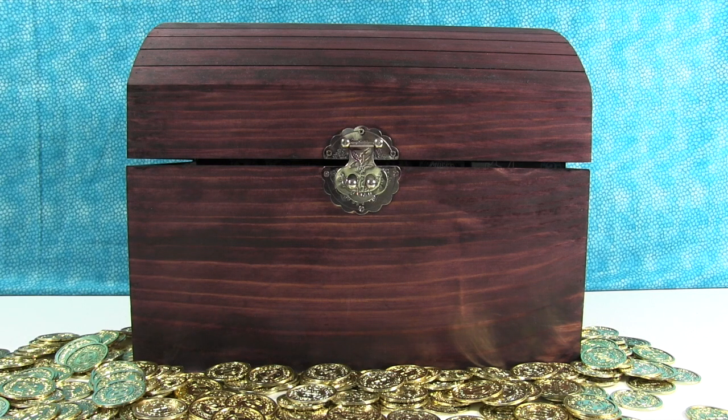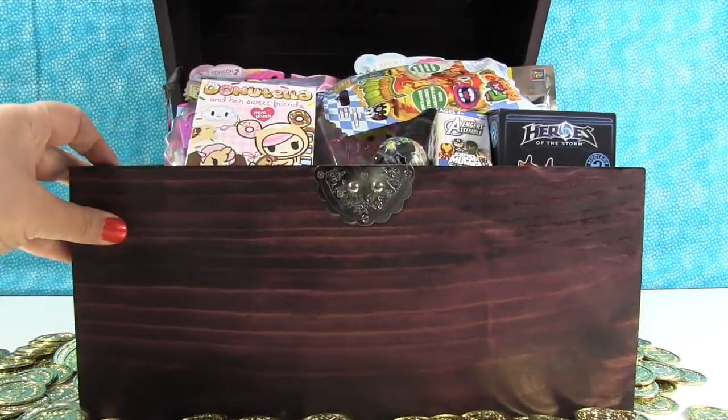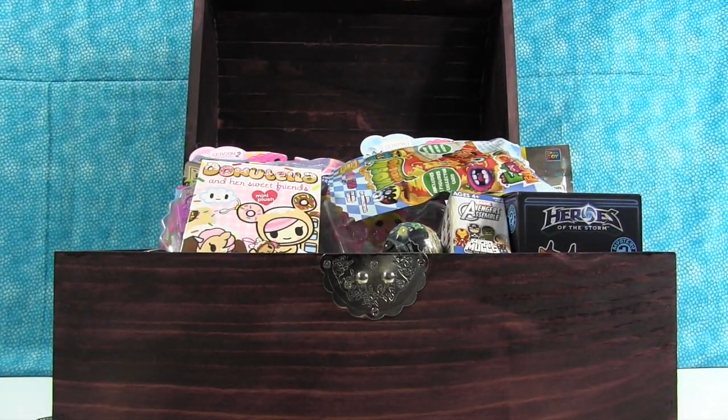Do you guys love treasure? Do you want to see what's hiding in the treasure chest today? I think I heard somebody say yes. Alright, let's see what's in there. Paul, show us everything we have — I've got so much that this chest won't shut. It's stuffed full in there. Okay, show us what we have.